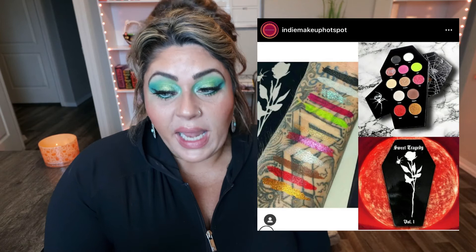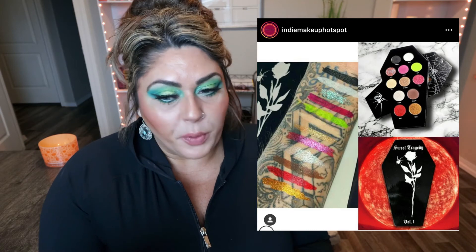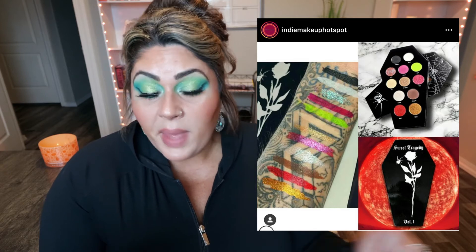Another indie brand I've never heard of — Risa Lashes — just released their Sweet Tragedy Volume 1 eyeshadow palette. It's shaped like a coffin, perfect for this time of year. The palette has 12 shades: six mattes, three hyperchromes (similar to multi-chromes), two shimmers, and one satin. It's $35 for pre-order, then goes up to $42, shipping around October 24th. That bright chartreuse green is calling my name — I think $35 is a great deal and this is a real possibility for me. I'm going to wait for more swatches but may pick it up.